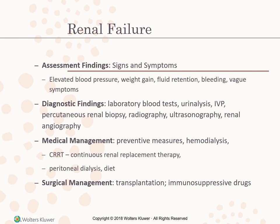Renal failure assessment findings: elevated blood pressure, weight gain, fluid retention, bleeding, and vague symptoms. Urine output is usually decreased. As the disease worsens, facial features appear puffy, the skin is pale, GI ulceration and bleeding may occur, oral mucous membranes may bleed, and blood may be found in feces. The client reports lethargy, headache, anorexia, and dry mouth. Later problems include pruritus, dry scaly skin, urine-like breath odor, muscle cramps, bone pain, spontaneous fractures, and progressive mental slowing with possible seizures.